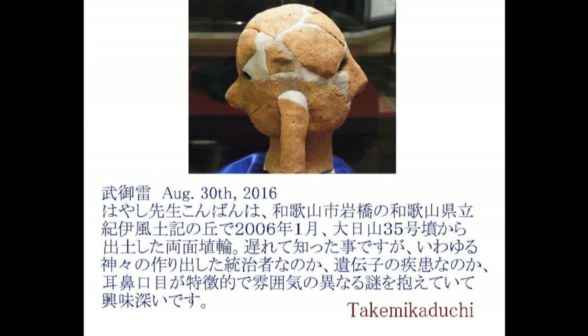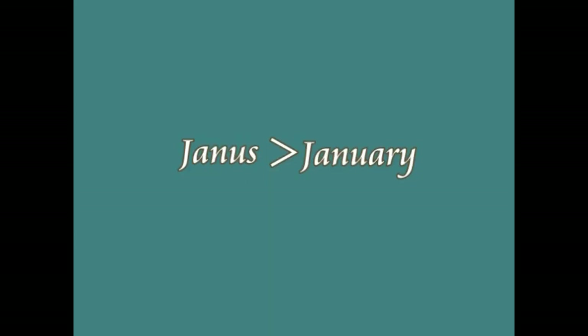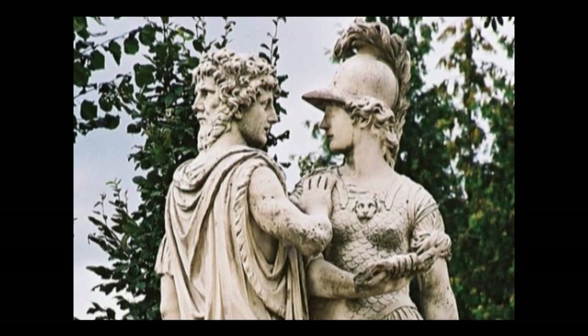竹三日槌さんと呼んでいいのでしょうか？その方からこのようなメールが届きました。実はですね、両面を持った像は世界中で発見されています。